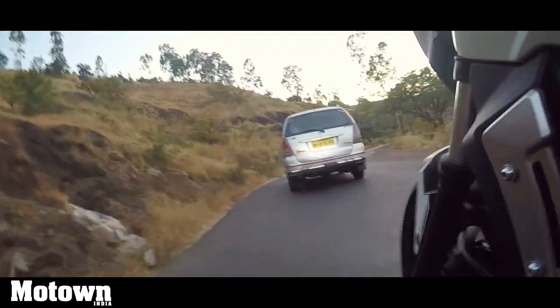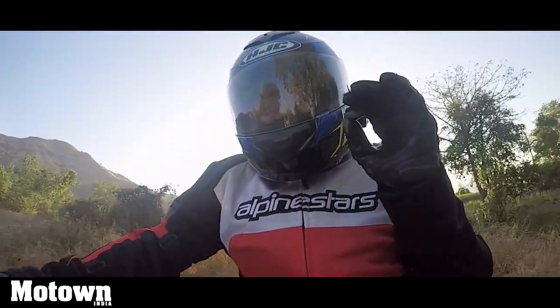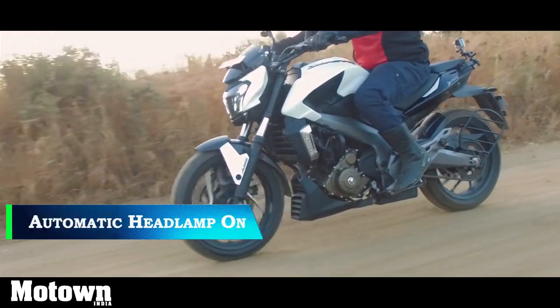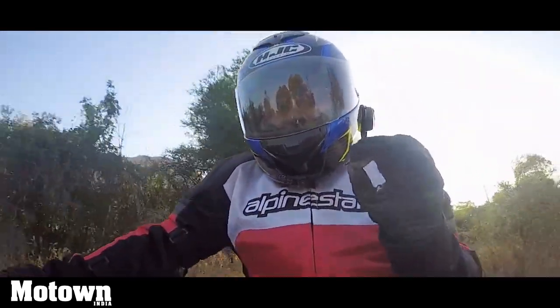Whether it's city driving or overtaking on the highways, it's very comfortable. At the same time, it's not lacking in any perspective. If you want to take it off-road as well, or go out touring and you don't know exactly what kind of terrain you're going to hit, then this is definitely one ideal motorcycle.